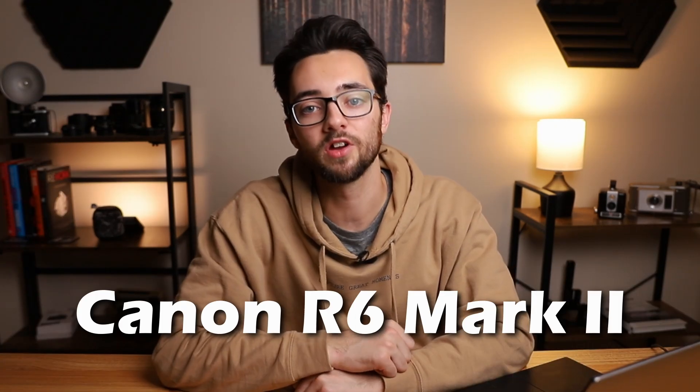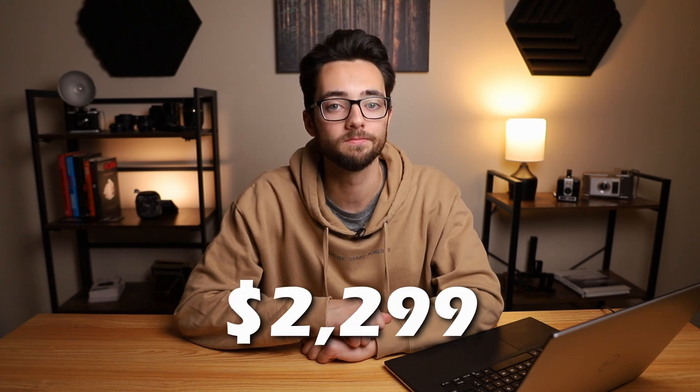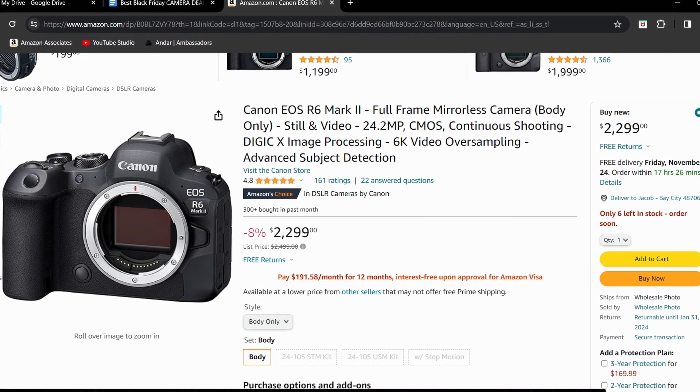Next up is the Canon R6 Mark II. This camera is normally priced at $2,499, but it's currently marked down $200 at $2,299, which gives it an 8% off discount. This camera has a full frame 24 megapixel sensor, can shoot at up to 40fps for photos, and can do 4K 60fps and full HD 150fps for video.